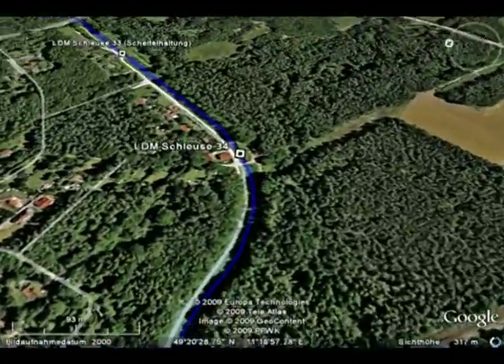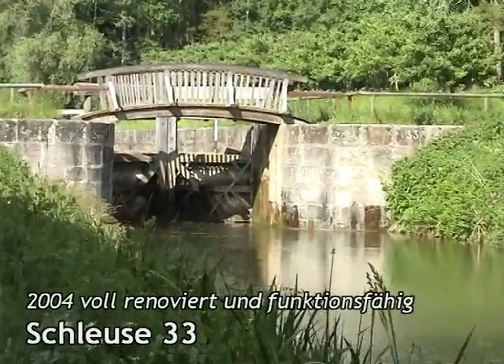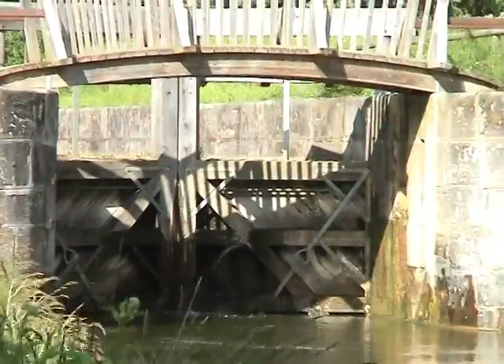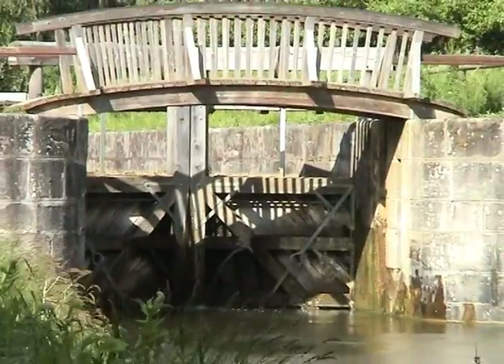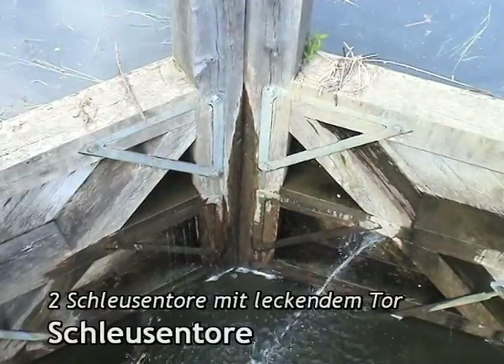Zwei Schleusen weiter beginnt ein weiteres Highlight des Ludwigskanals, die sogenannte Scheitelhaltung. Ab der Schleuse 33 bis zur nächstliegenden Schleuse 32 im 24 Kilometer entfernten Sengental hinter Neumarkt liegt der Kanal auf seiner höchsten Lage.